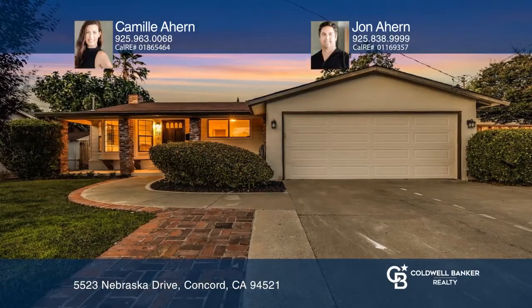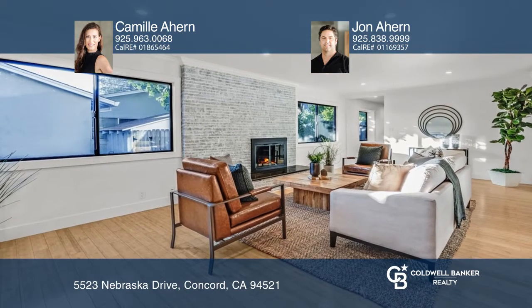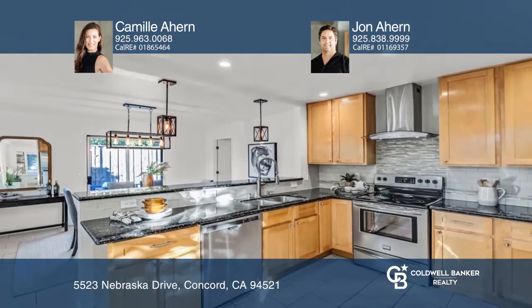This is your opportunity to own a single-level home in the Clayton Valley Highlands. Charming curb appeal greets you with a quaint front porch.